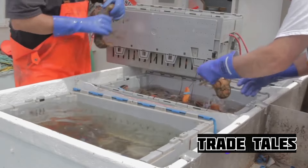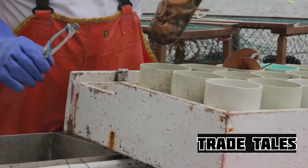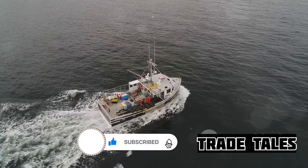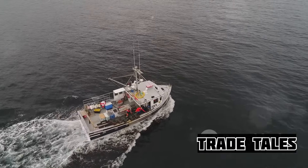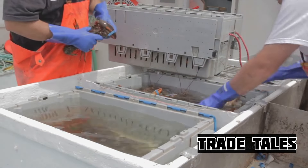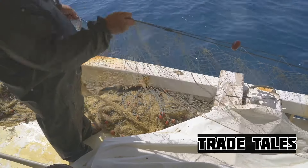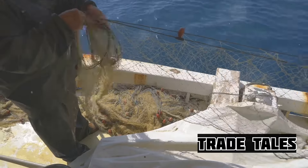From here, the crabs are whisked away to the processing factory. It's a short trip, but a significant one — for it's here that the crabs will be transformed from a catch to a delicacy, ready to grace your plate with their unique flavor and texture. The journey from sea to plate is indeed a fascinating one, a testament to the hard work and dedication of those who make it possible for us to enjoy the delectable Alaskan king crab.